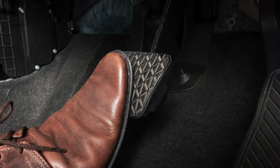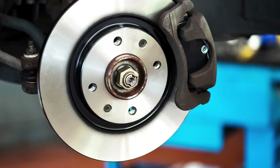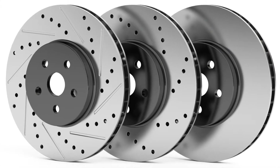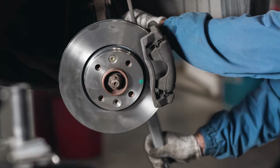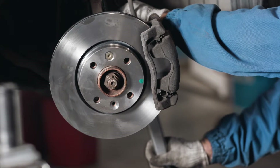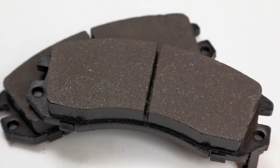But how do they do it? Brake pads apply pressure to a car's brake rotors. Brake rotors are the discs, sometimes visible through a car's hubcap, that brake pads clamp down on. The friction resists the spinning rotation of the wheels and slows your car to a stop.